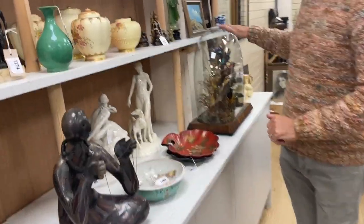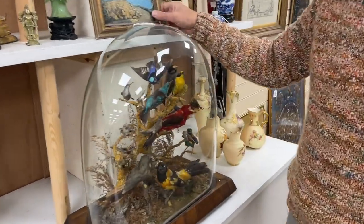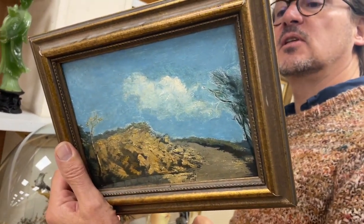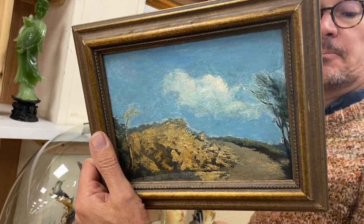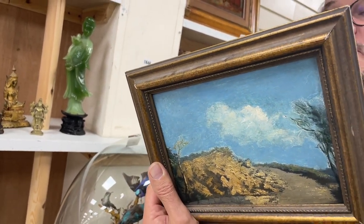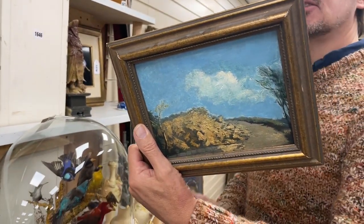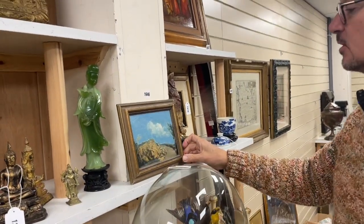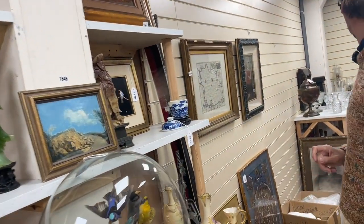Exotic birds, exotic paintings. This is a good name — probably a lesser example of a good name, but this is by Algernon Newton. Lot 1646. It's just a little sketch, just called 'Up the Road.' Algernon Newton fans might like it.